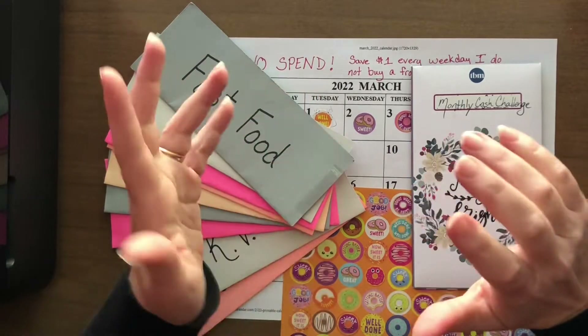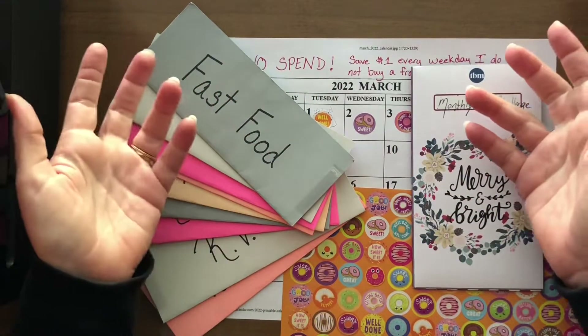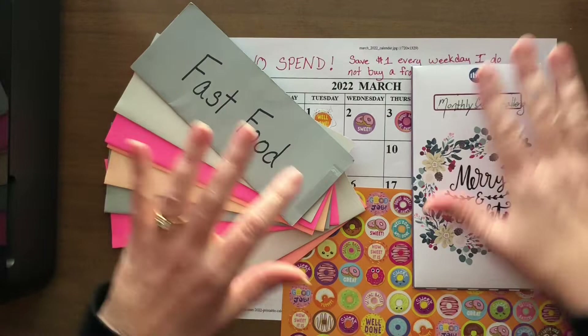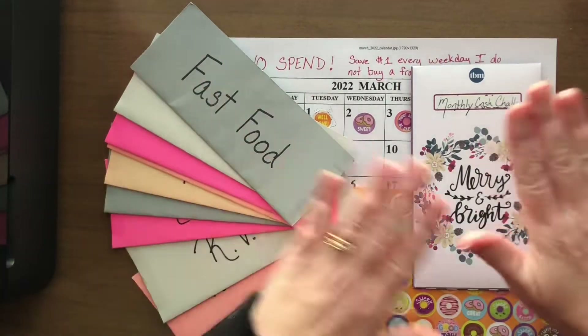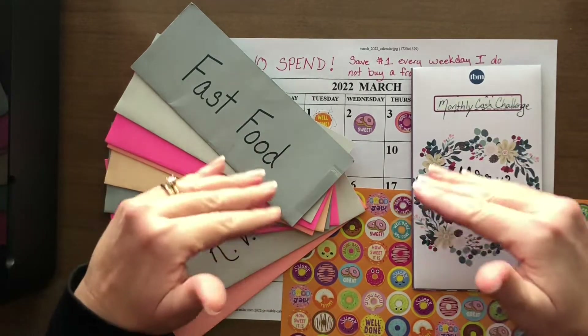It wasn't. I only got to save $5. We were over 60 degrees — honestly, we were in the 70s and 80s most of the month of February. It was great for my tomatoes, but it didn't do anything for my savings challenge. So we went into March and I decided to do a no-spend savings challenge.